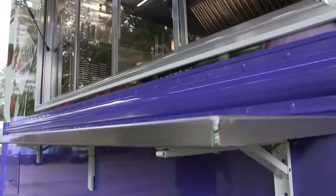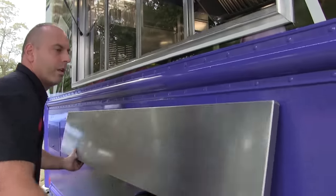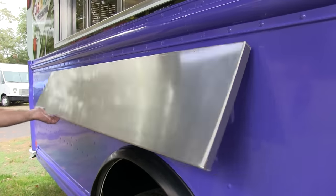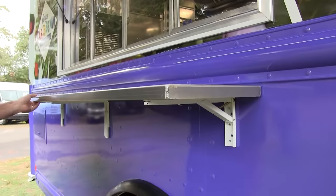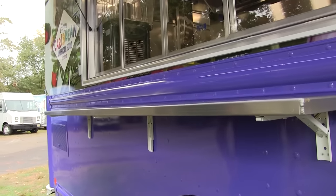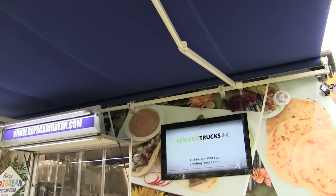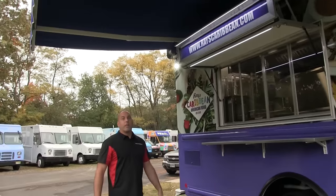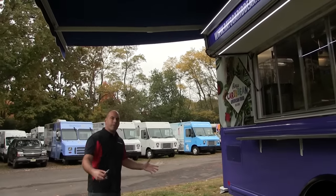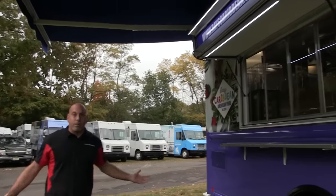Right below the window is our six-foot drop-down counter, which flips down when you're not in operation or if you're driving. And then when you're ready to serve, flip it up, and now a customer has a place to put their food, their purse, whatever they need. Right above here, we have the fabric roll-out awning. This is an 18-foot wide Sunbrella fabric ShadeLine awning, and it is a manual roll-out that extends up to eight feet. It gives you full coverage on a rainy day so customers can stay dry, and also gives it a really inviting feel to visit the truck.